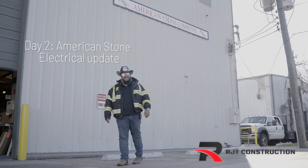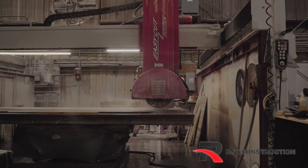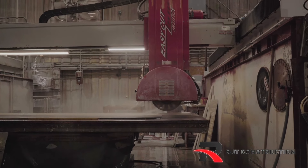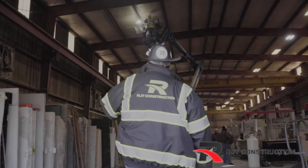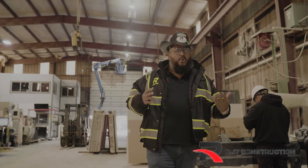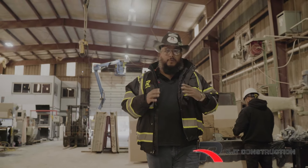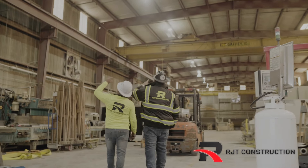Hey, what's up guys, RJ with RJT Construction, and today we are at American Stone. We're in the warehouse and we're going to go ahead and update the lights, because the old lights are too dim and they pull a lot of energy. The new lights are way brighter and it's going to save the client lots of money on their electric bill.